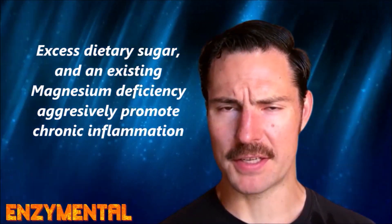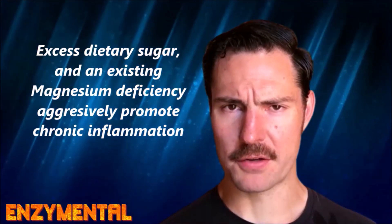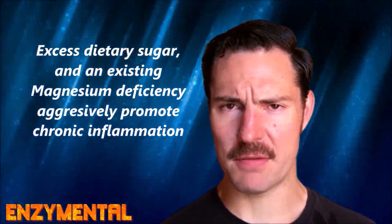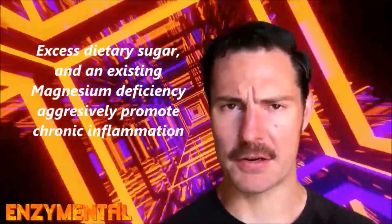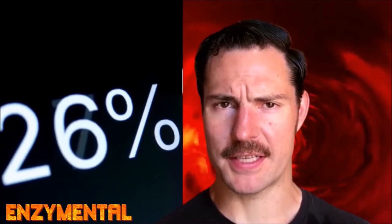We need magnesium as one essential component for converting dietary sugar into metabolic energy. Sugar is horrendously inflammatory on its own, and when there's already an existing magnesium deficiency, an abundance of unmetabolized sugar triggers chronic systemic inflammation along with increased production of the inflammatory cytokines interleukin-1-beta and tumor necrosis factor alpha. The resulting stress further depletes what little magnesium you have.